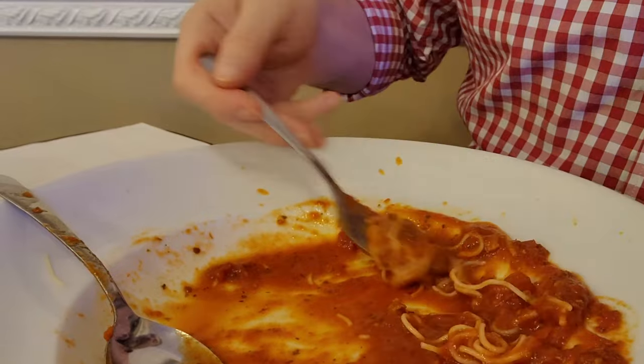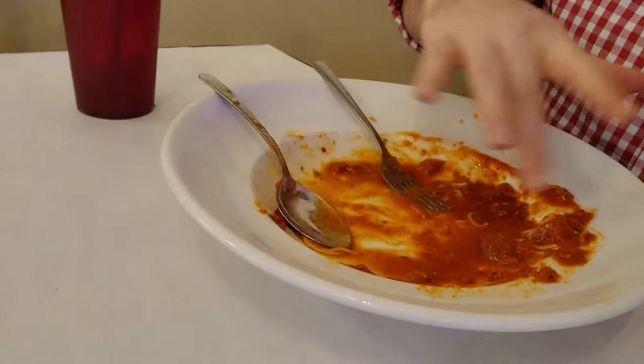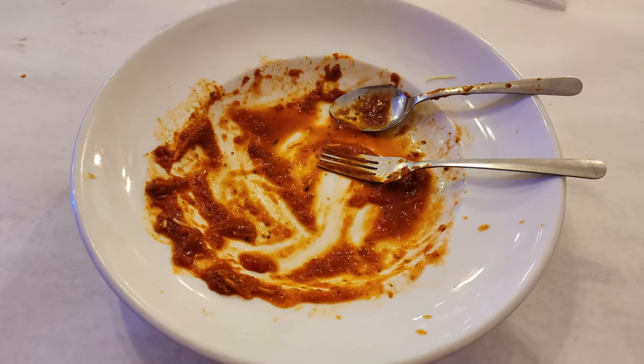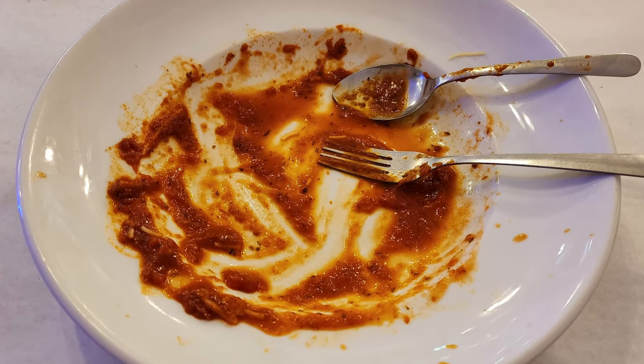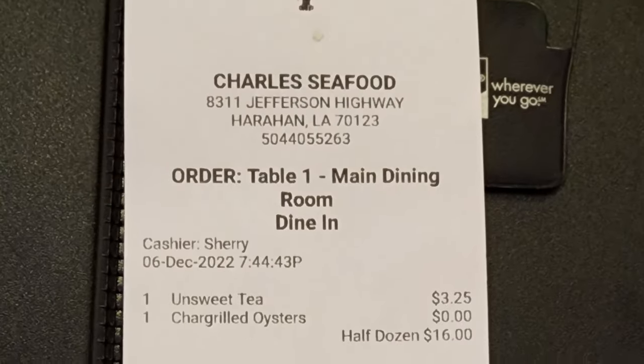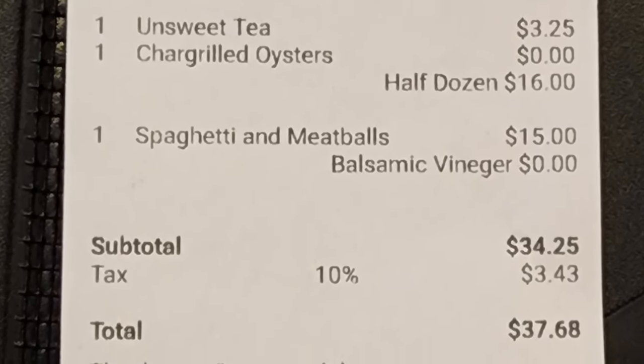I'm down to the last bite — I've taken down a lot of food today. The bill arrived and the total before tip was $37.68.